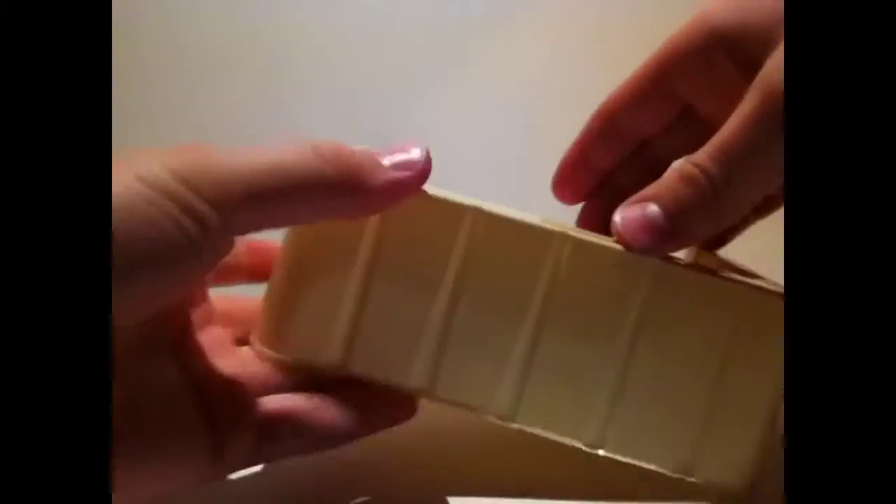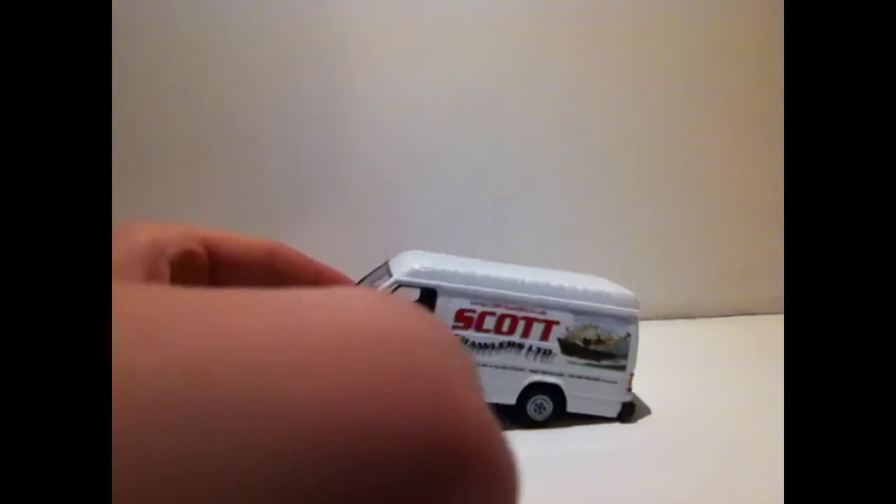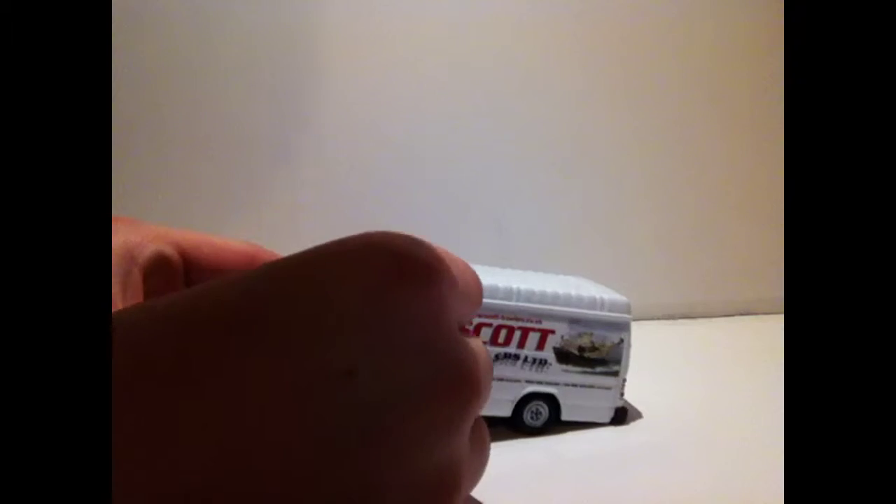One of the reasons I bought this is because Scott Trawler's Ltd is based in Dumfries, and if you've watched my Scotly or Charlie Lauder videos, you probably know that I go for companies that are fairly close by.